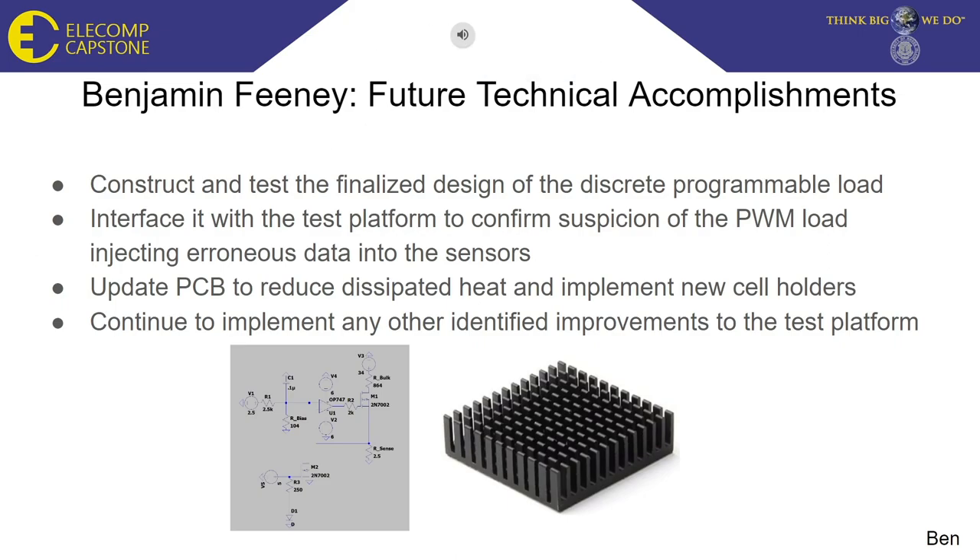I would now like to go over some future technical accomplishments I would like to achieve before the end of the year. The most notable one is to construct and test the final design of the discrete programmable load we've been working on. If this final product is able to be constructed, it will answer a major question for this project in order to create the better platform. The point of constructing the discrete load is to then interface it with the current platform and replace the pulse width modulated load platform, to answer the question of whether the PWM load is injecting erroneous data into the sensors and throwing off the data.